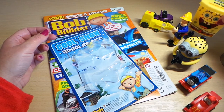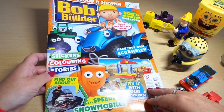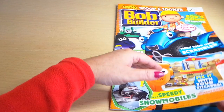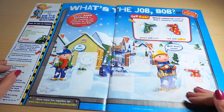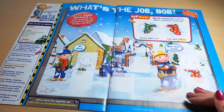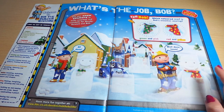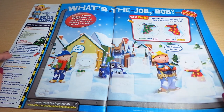Oops, Spongebob's fallen over, so let's pop him up and let's take a close look at the magazine. Right, here we go — welcome to Bob the Builder magazine! What's the job Bob? Tell Bob which color scarf is Bob's snowman wearing.